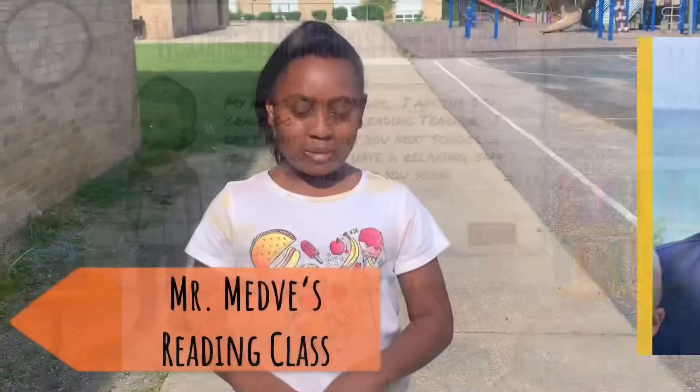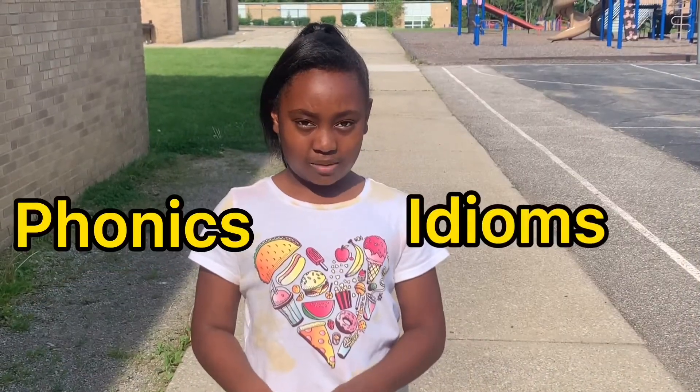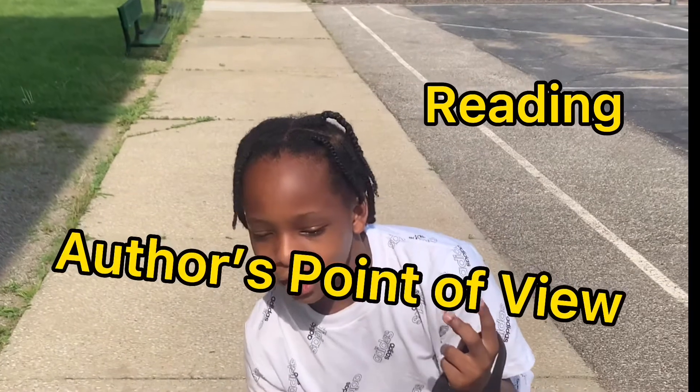In Mr. Medry's class, you're going to learn about phonics and idioms. He teaches us about reading, the author's point of view, and plenty more that you will learn about when you arrive.